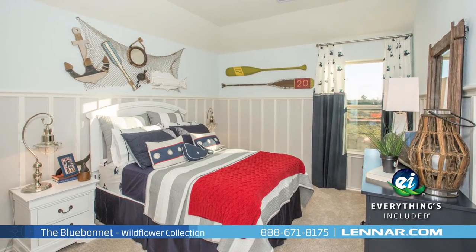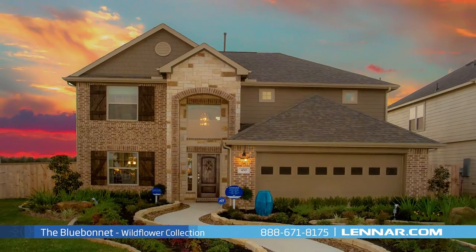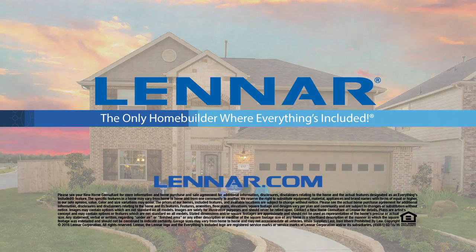All of the energy features, kitchen appliances, and luxury designer upgrades that you've come to expect from Lennar. For more information on this amazing new home or for directions to any of our premier Houston communities, visit Lennar.com.